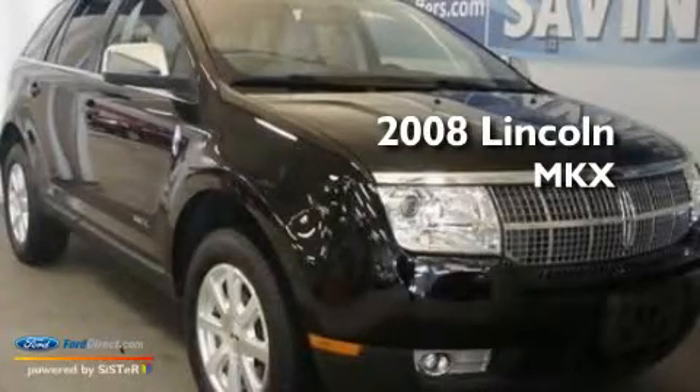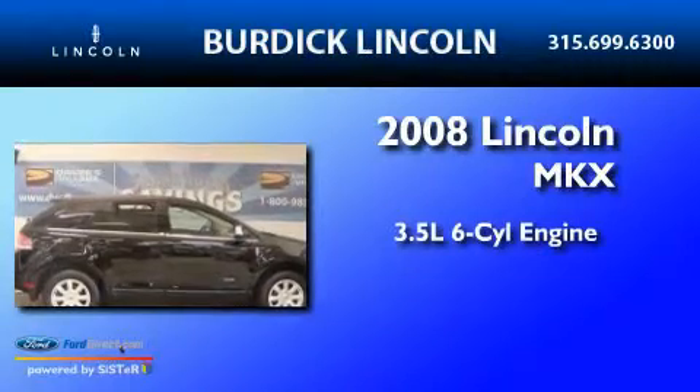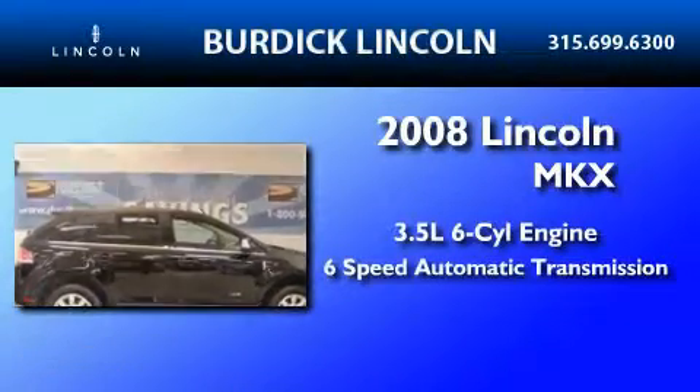This is a 2008 Lincoln MKX. It has a 3.5 liter 6-cylinder engine and a 6-speed automatic transmission.